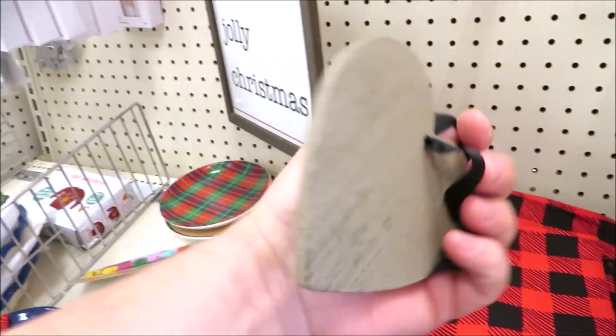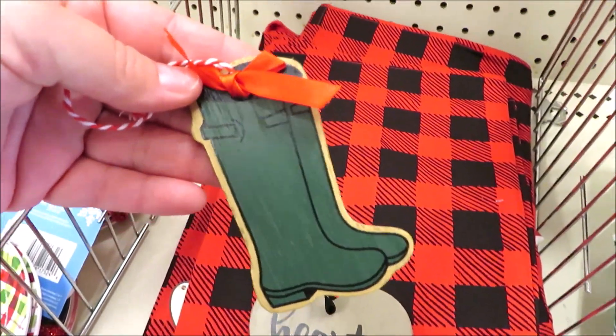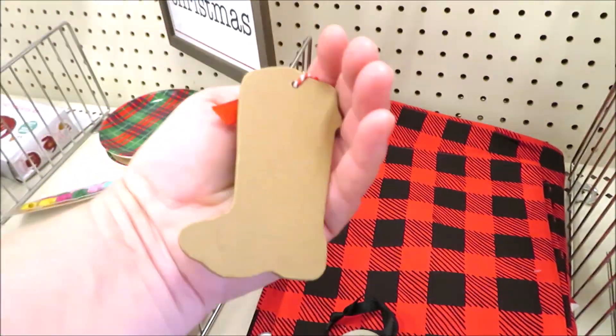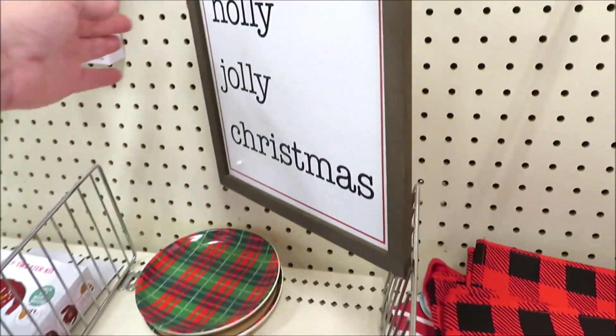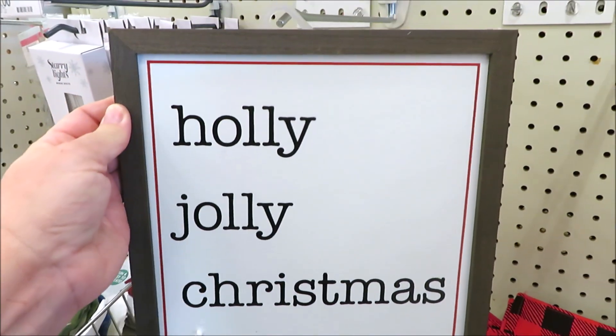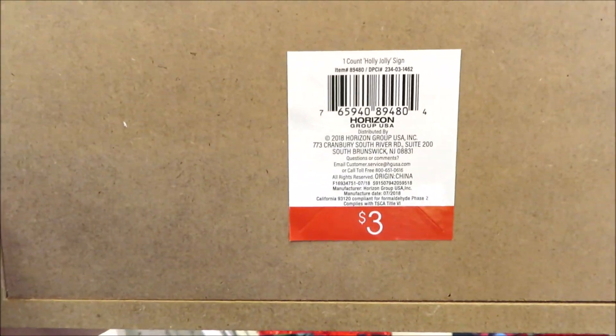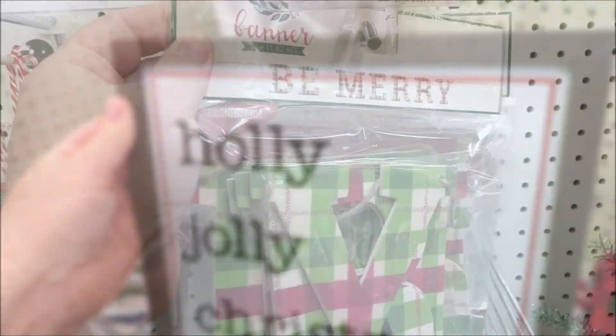I also found the accordion houses in galvanized metal. A few more of what they call present tags — I would call them ornaments — they're all a dollar. And another one of their beautiful signs: Holly Jolly Christmas. This one must have just come out of the box — it still has a little bit of foam on it.